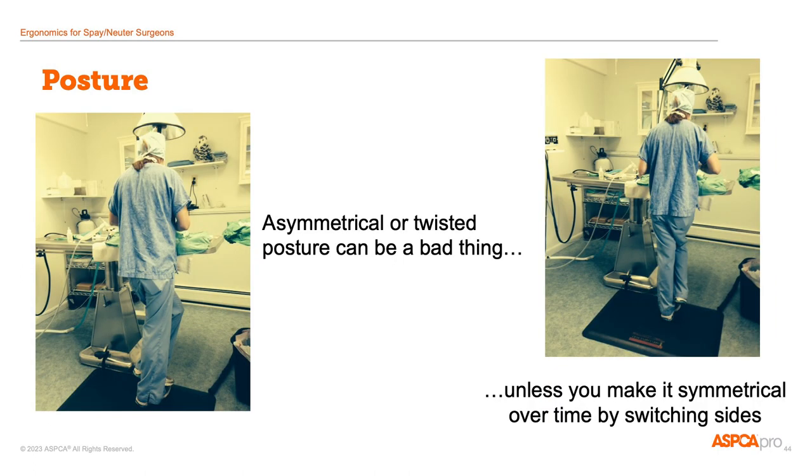Other surgical postures to look for are twisted or asymmetrical postures. If a surgeon maintains an asymmetrical or twisted posture, that can lead to uneven muscle use and strain and discomfort at the end of the surgery day. However, varying position during the surgery day is a good thing. So if the surgeon balances a twist in one direction over time with a twist in the other direction, she may not experience strain from the posture. In this case, I think the surgeon might be more comfortable with a footstool to rest a foot on.